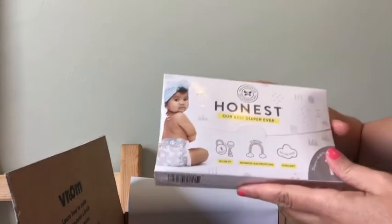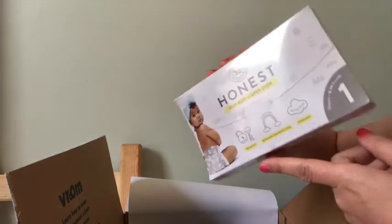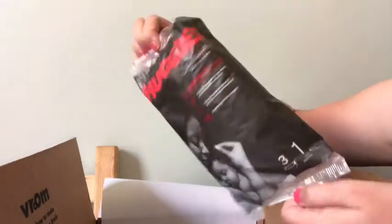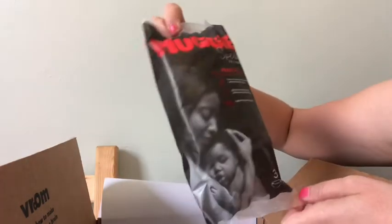The next item are the Honest size one diapers — I'm sure it comes with a coupon inside, but I'll probably put these to the side or donate since my little one isn't in size one. Oh, and it also comes with baby wipes inside, so that's a great deal. Then we also have the Huggies Special Delivery diapers — you get three in size one, very nice.